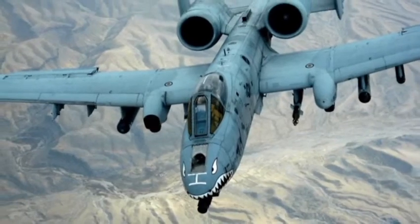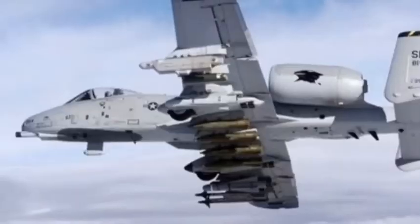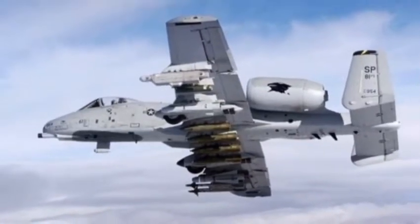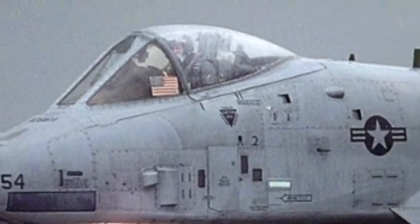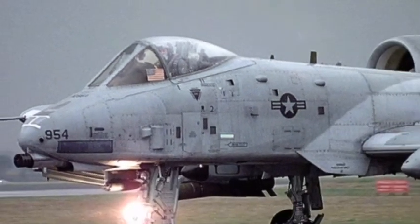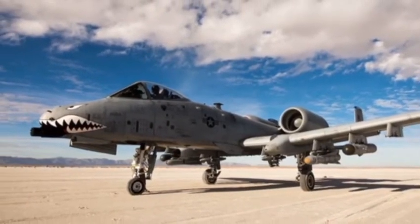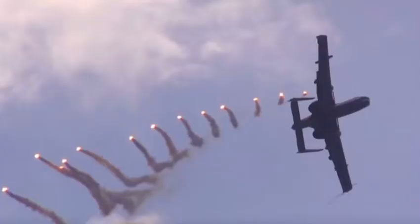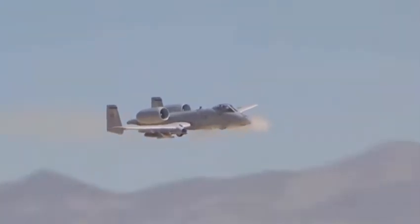The Warthog can employ a wide variety of conventional munitions, including general purpose bombs, cluster bomb units, laser guided bombs, joint direct attack munitions (JDAM), wind-corrected munitions dispenser (WCMD), AGM-65 Maverick and AIM-9 Sidewinder missiles, rockets, illumination flares, and the GAU-8 Avenger 30mm cannon, capable of firing 3,900 rounds per minute to defeat a wide variety of targets including tanks.